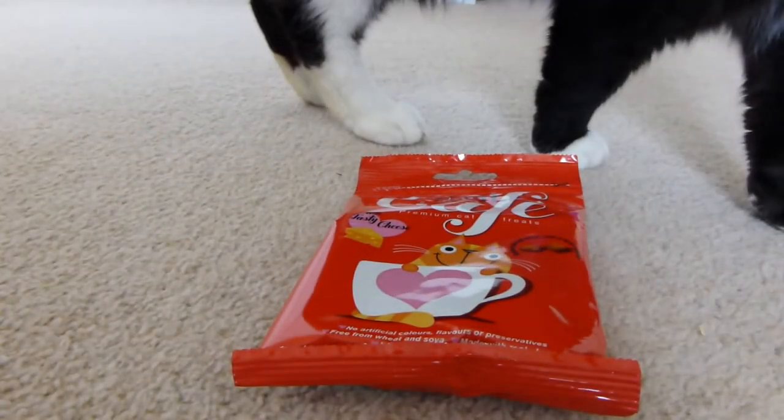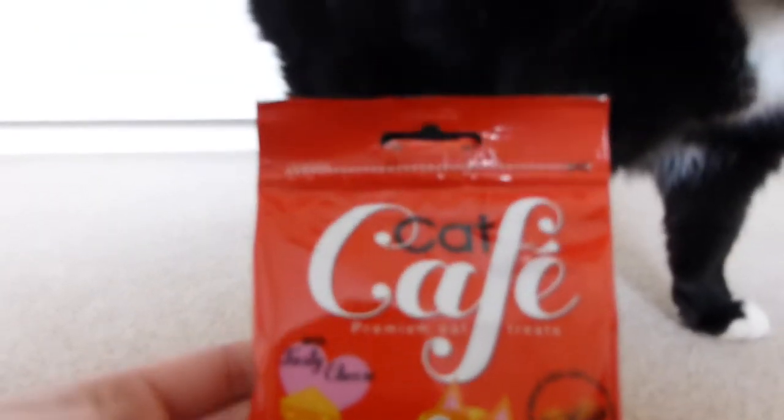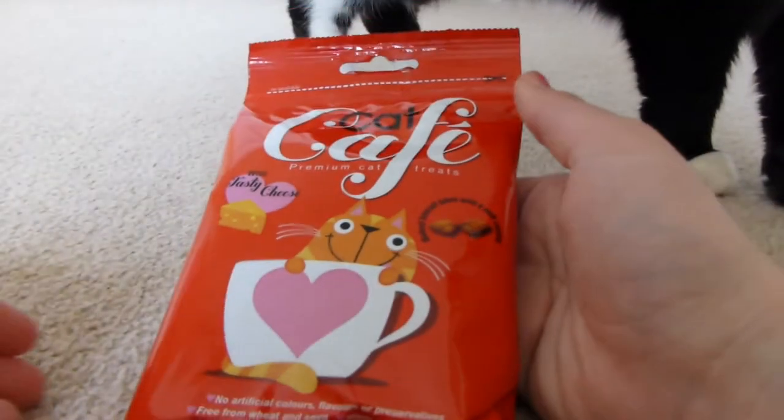Hi everyone, welcome to day four of review week. I've got Pickles here with me and today I will be reviewing the Pet Face cat cafe premium cat treats. Starting with the pros, they come in different flavors.